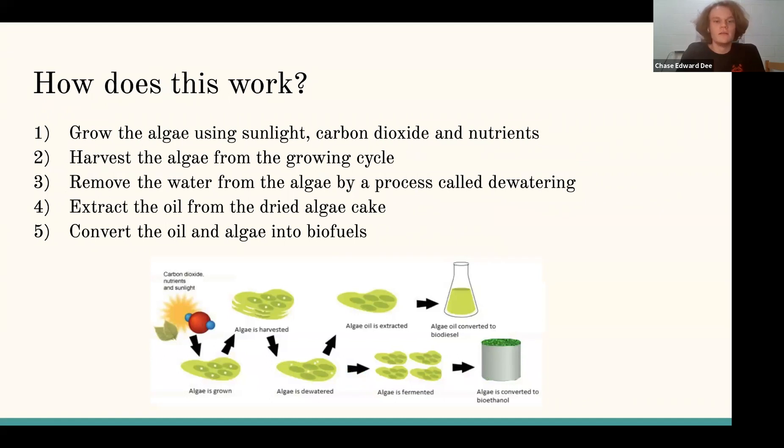The algae that is used in this biofuel production is aquatic unicellular green algae, typically called chlorophyceae. This type of algae is a photosynthetic eukaryote characterized by high growth rates, and it can actually produce double its biomass in less than 24 hours. Another reason they use it is that it has a very high lipid content, usually over 50% of its biomass.